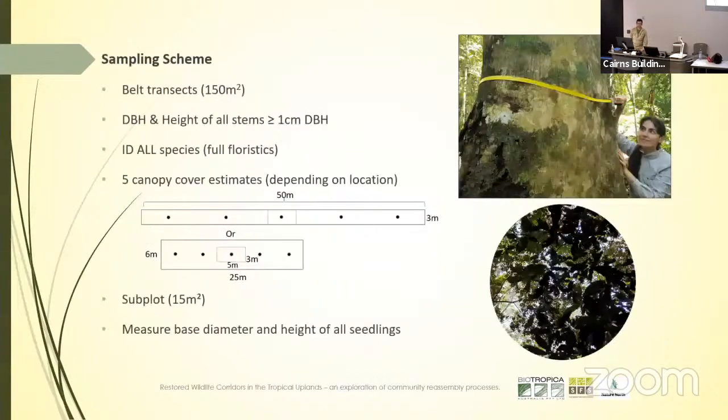We came up with a very simple sampling scheme. Nigel had 12 transects in the corridor site, so we are subsampling from within these — a 50 by 3 metre belt transect in which we would measure the stem diameters and height of all stems above one centimetre diameter, ID everything to species, and take canopy cover estimates. We would do even smaller stems within a 15 square metre subplot inside the plots, with different configurations to avoid edge effects, totalling up to 150 square metres each.